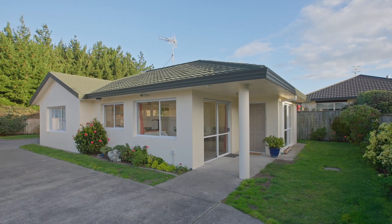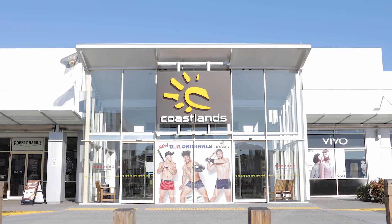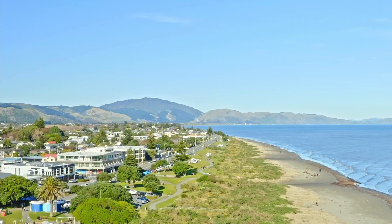Location is everything and 4E Cedar Drive doesn't disappoint. Just a short drive away you'll find Coastlands Shopping Mall, the local library, the beach, the beach shops, and of course the golf course.